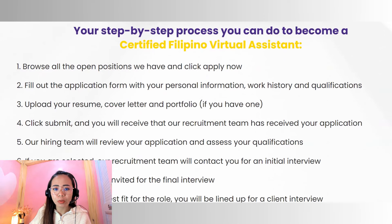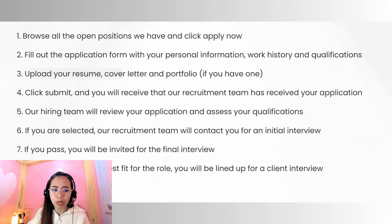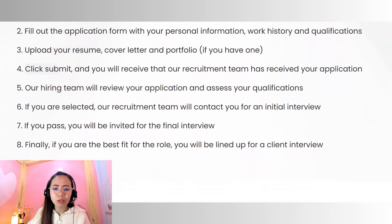Now let's check the step-by-step process you can do to become a certified Filipino virtual assistant for this agency. First, you have to browse all the positions and click apply now. Number two, fill out the application form with your personal information, work history, and qualifications. Number three, you will upload your resume, your cover letter, and your portfolio if you have one. Number four, click submit and you will receive confirmation that the recruitment team has received your application. Number five, the hiring team will review your application and assess your qualifications. Number six, if you are selected, the recruitment team will contact you for an initial interview. If you pass the initial interview, you will be invited for the final interview. Finally, number eight, if you are the best fit for the role, you will be lined up for a client interview. They're going to help you find clients since they are an agency.